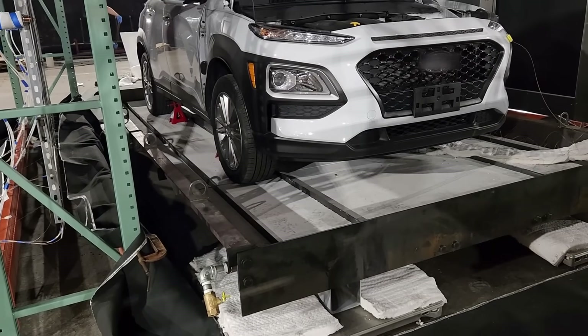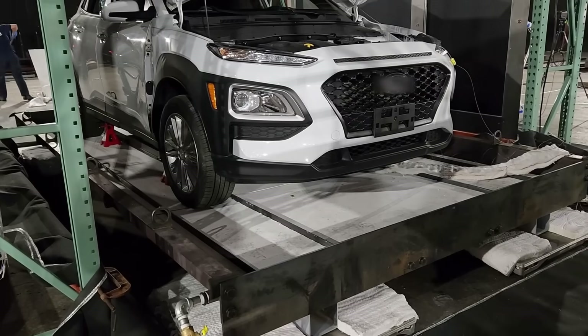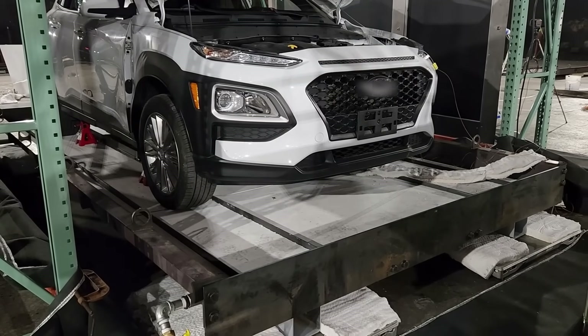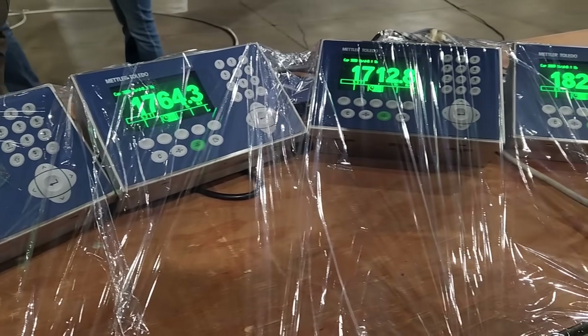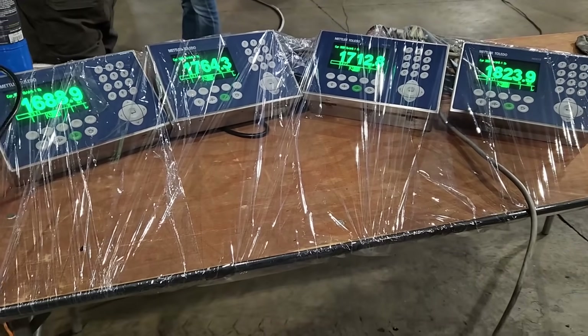Down low, there's this giant pan, which serves two purposes. First, there are four scales underneath it. The scales measure the weight of the vehicle, and as that vehicle burns it's losing mass — so they can tell how hot the fire is and how much heat is being released as everything burns away.